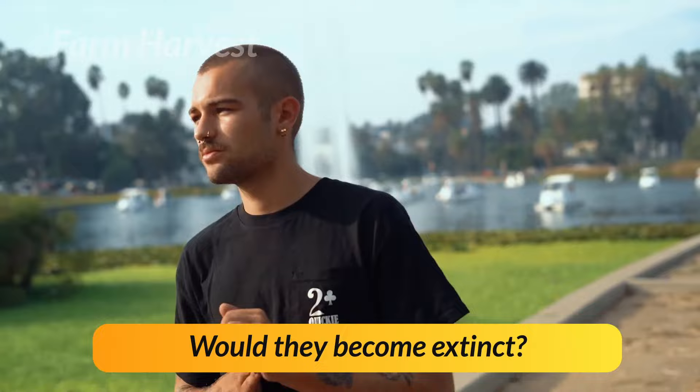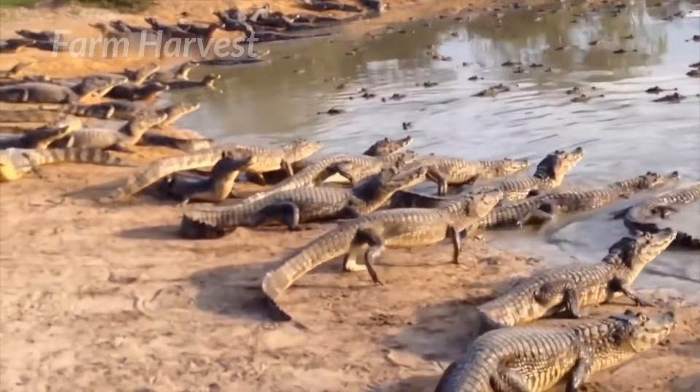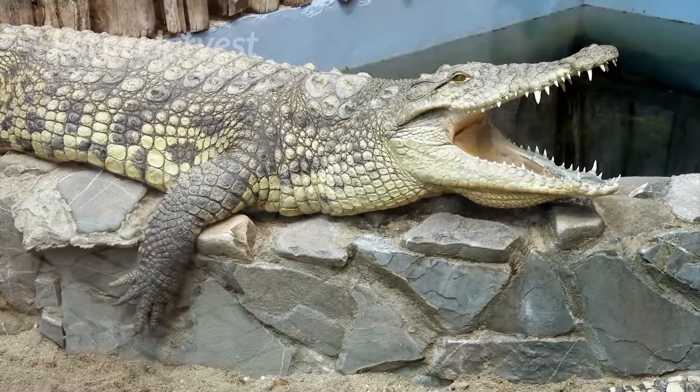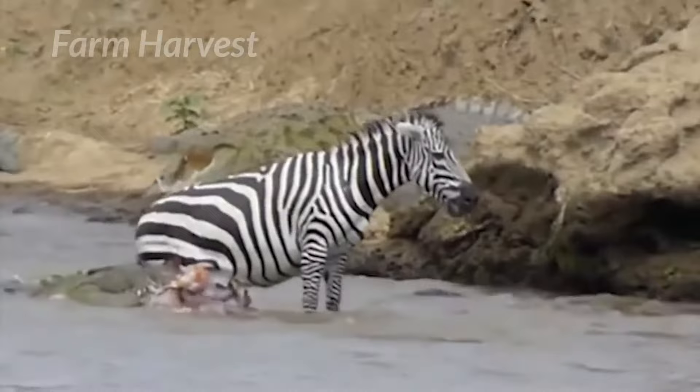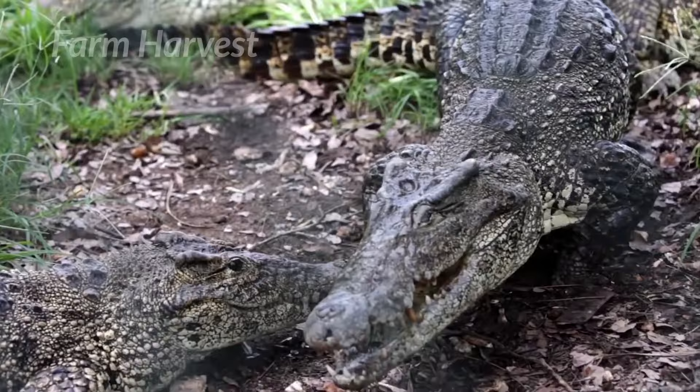But wait — what happens to the crocodile's population? Didn't we steal all the eggs from the nest, you may ask? Well, a portion of these farm-raised crocodiles is released back into the wild to maintain the natural balance. One might question the hunting abilities of these crocodiles, but crocodiles are aggressive in their nature by birth, so it doesn't take them long to start hunting on their own.